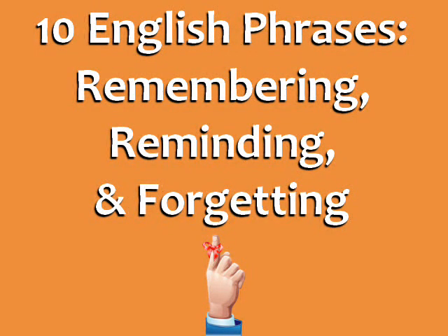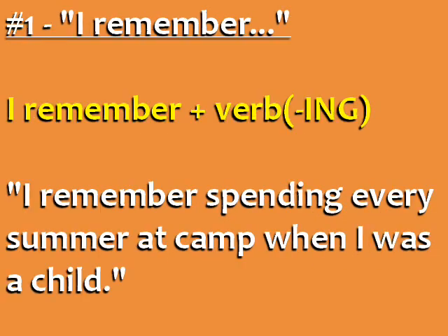Ten English Phrases for Remembering, Reminding, and Forgetting from EspressoEnglish.net.